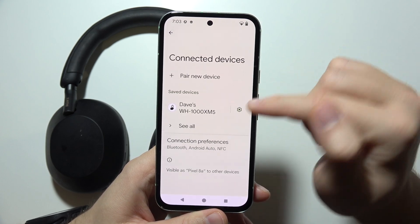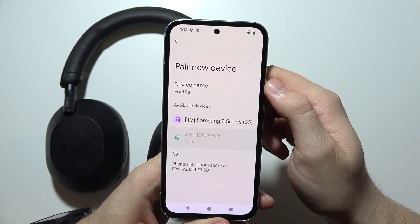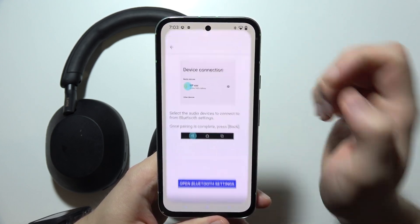I was previously connected, so I'm going to get rid of it. Tap to pair a new device and select the Sony headphones. Now click pair and let's go back into the mobile application.